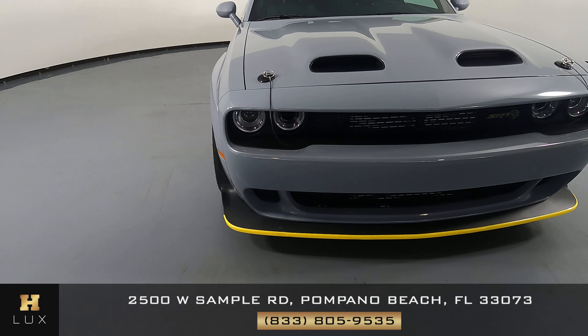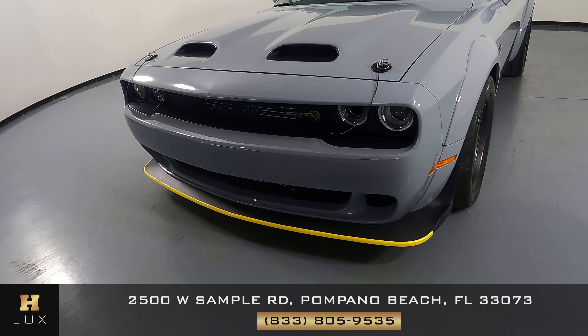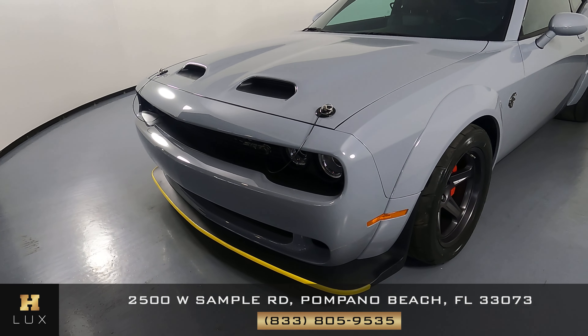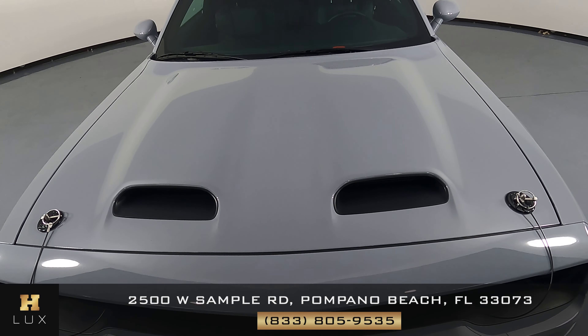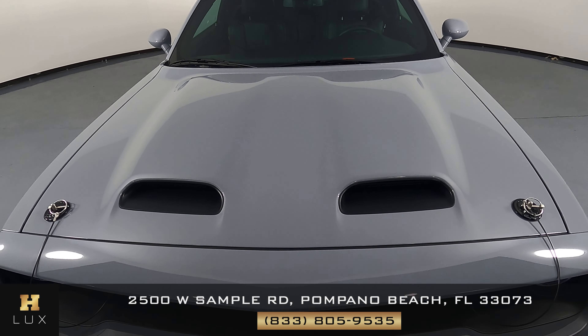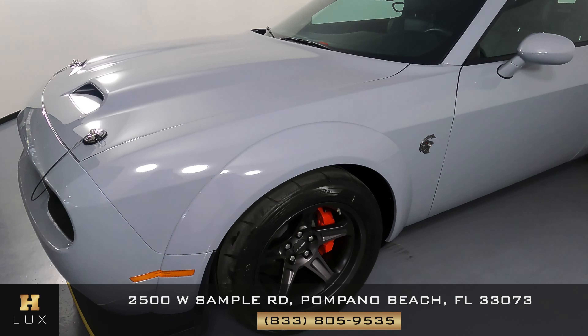First we'll be going panel by panel. We're going to start with the front bumper. Alright, that looks perfect. Let's have a look at the hood of the car. Excellent. I'm not seeing any paint chips or scratches in the front at all.